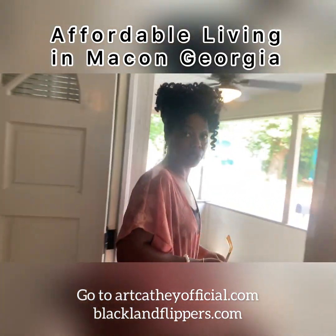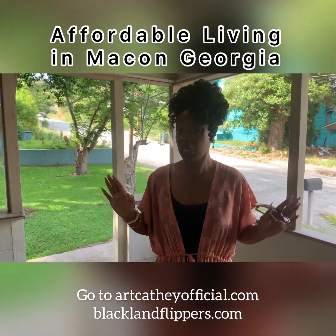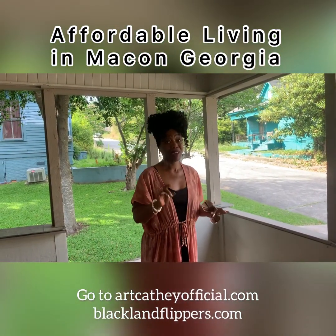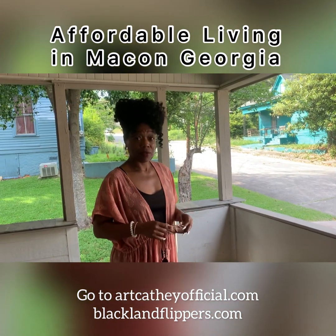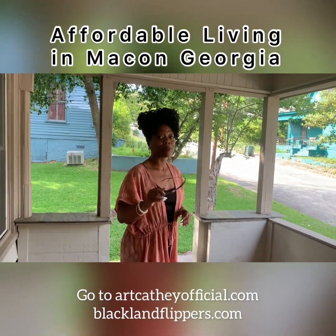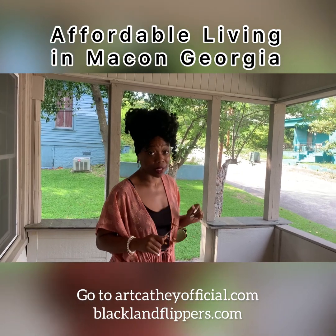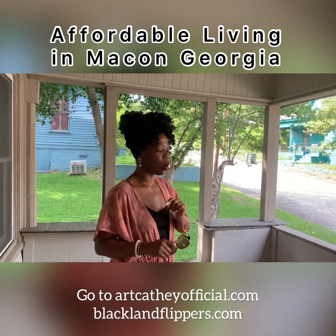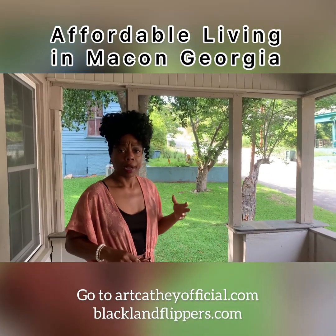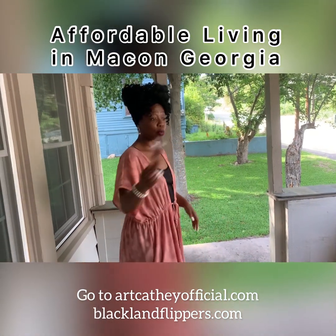These are very good options if you want to own your first house. But if you want to get into the investment market with Airbnb, I would suggest you look at Macon. Atlanta is very saturated. Macon is a real option to flip your money, get into real estate, and do it in a less stressful way. Go to artcattheofficial.com or blacklandflippers.com — we're going to be doing more content, showing you what's available and more possibilities.